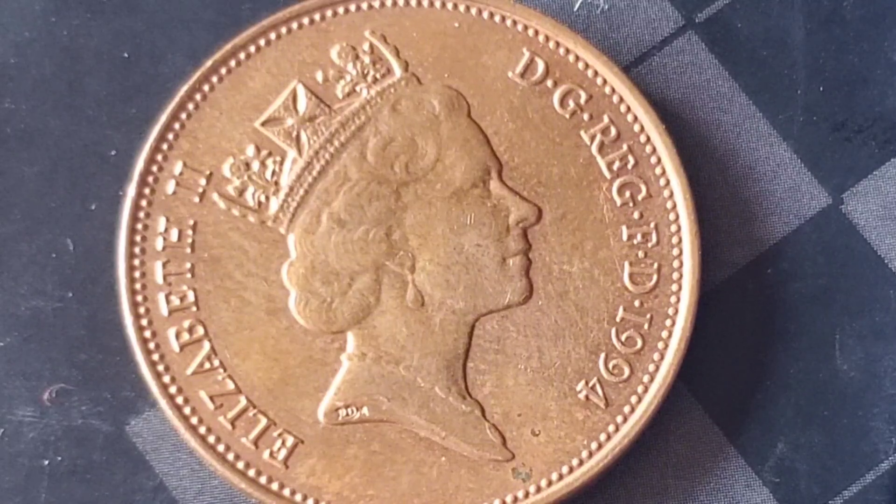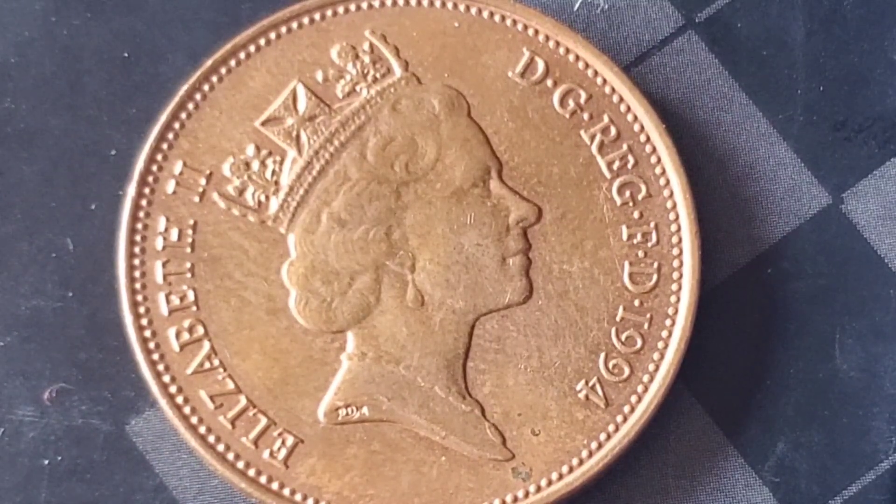The final hammer price for this rare coin? A staggering 1.3 million. That's right — this simple penny sold for over a million dollars. It's hard to believe, but mint errors like this one can make even the smallest coins worth a fortune.